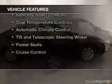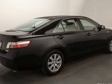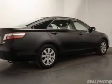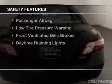The features include electric trunk, push-button start, digital audio input, and auxiliary input, steering wheel controls, dual temperature controls, automatic climate control, a tilt and telescopic steering wheel, power seats, and cruise control.